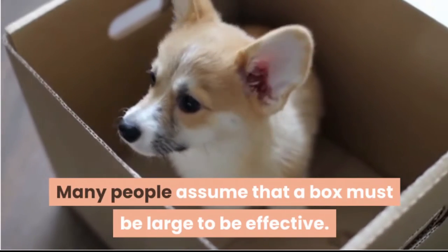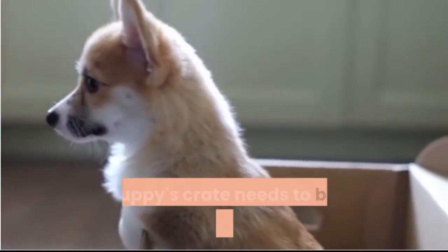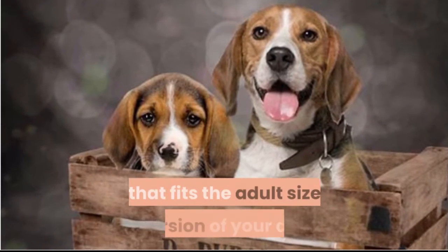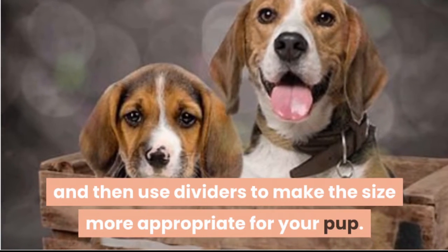Many people assume that a crate must be large to be effective; however, this is simply not true. Your puppy's crate needs to be large enough for him to stand up and roll over comfortably. All you really have to do is buy a crate that fits the adult size version of your dog and then use dividers to make the size more appropriate for your pup.